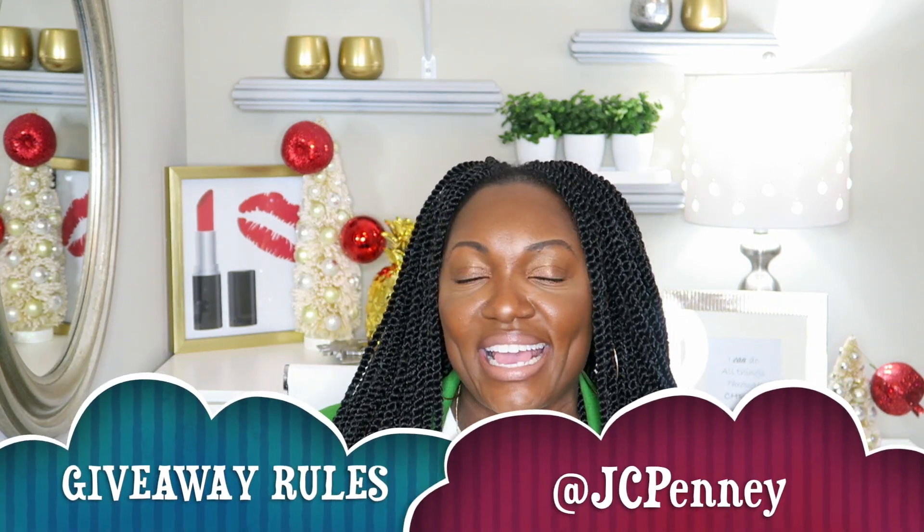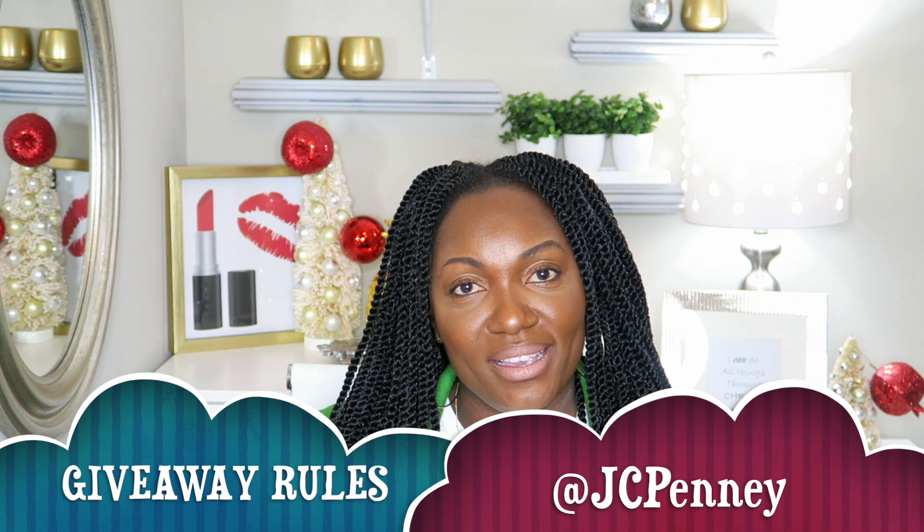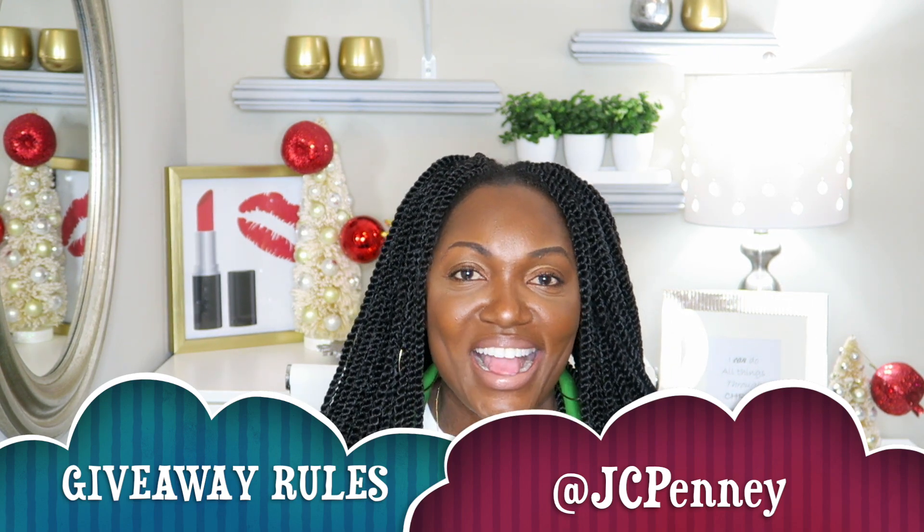Before we go, I have a gift for you. One lucky member of the Unfrumpy Mommy Life family is going to receive a $100 gift card to help you finish up your holiday shopping at JCPenney. The rules are super simple — all you have to do is be subscribed to the channel, then drop down in the comments and let me know: 'Tan, please enter me into the giveaway for the $100 gift card,' and tag at JCPenney in your comment. That'll get my attention.